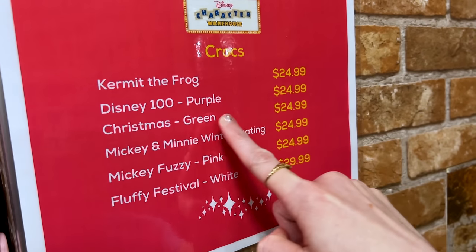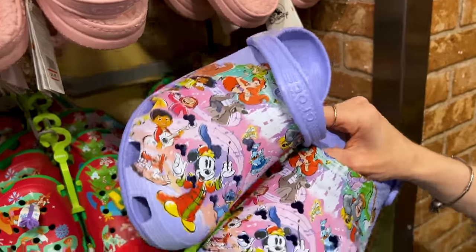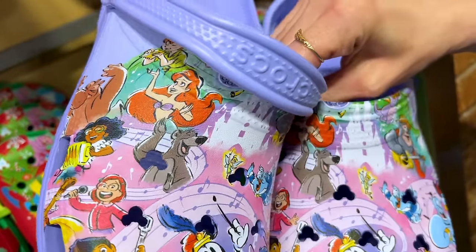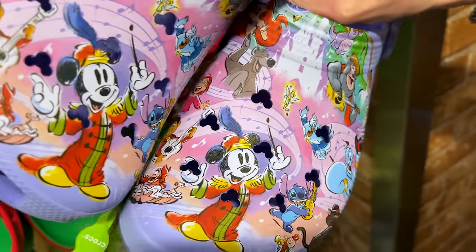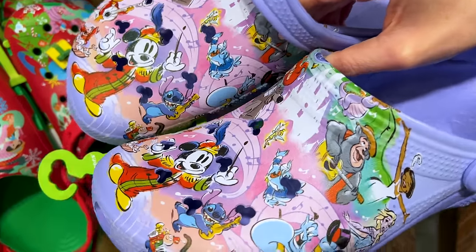They're $25! And they have the Disney 100 purple ones. I love this shade of purple and it has all of the characters in their musical feels with our favorite songs pretty much. This is a really nice design and these are $25 as well.